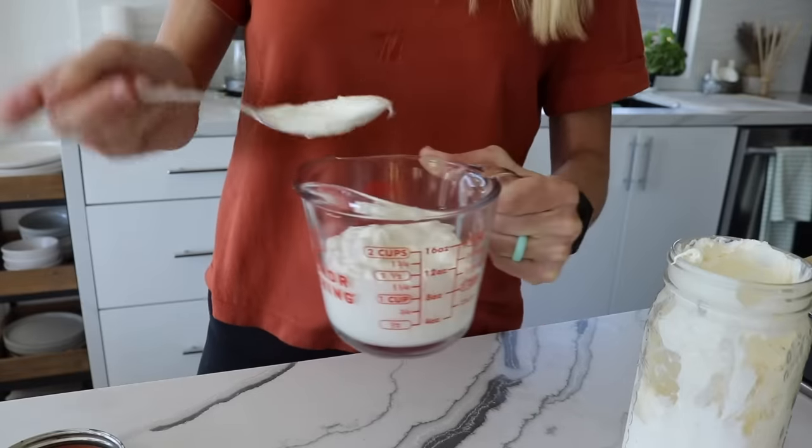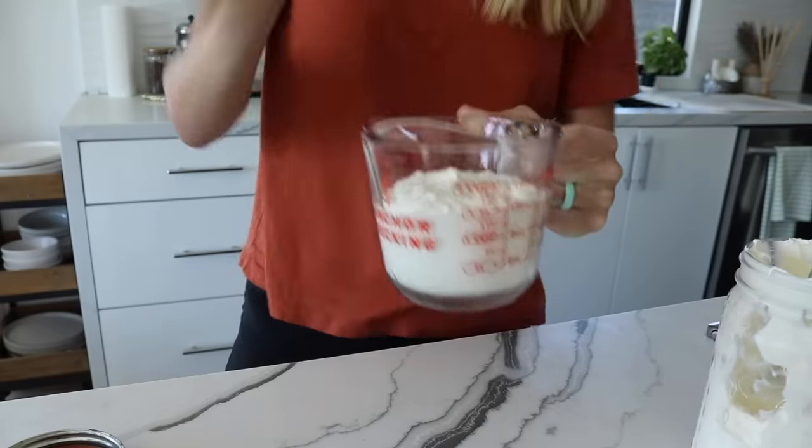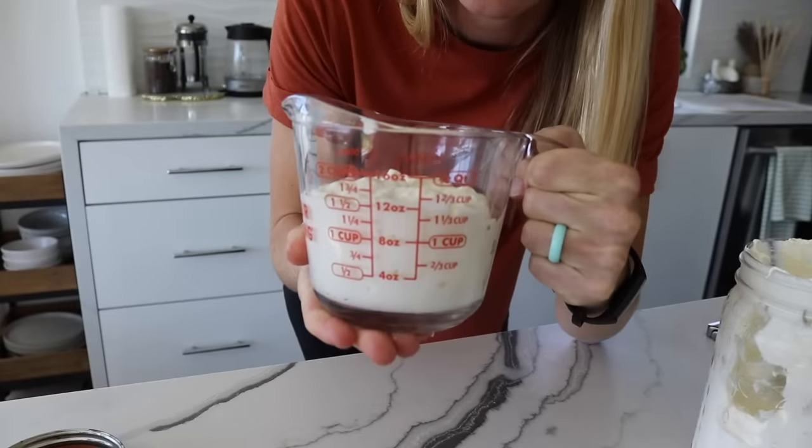Greek yogurt is another really great protein source. You'll need about one and a half cups to get 30 grams of protein — which is probably way more than you're currently eating. If you don't want that much Greek yogurt but still want it as your main protein source, you could use one cup and stir in a protein powder to boost the content further. But to hit that 30 grams, you need one and a half cups of Greek yogurt.